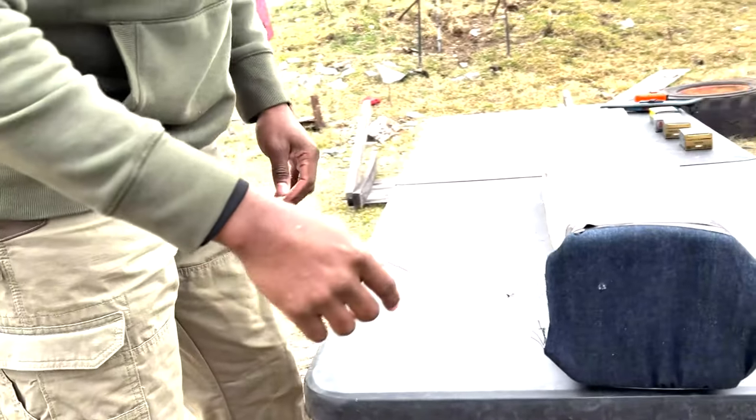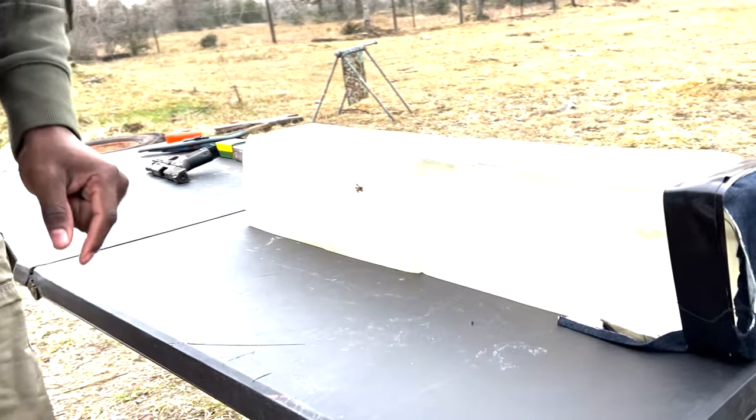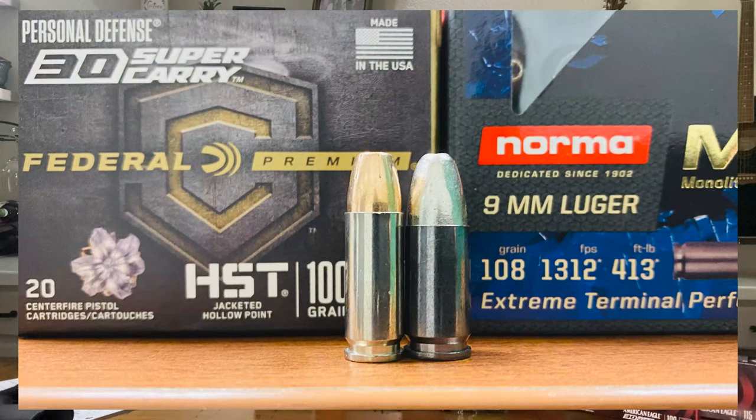We did the FBI heavy clothing test and the results were identical. The wound channels for nine millimeter and 30 Super Carry — whether looking from the top view or side view — were indistinguishable. You couldn't tell which was which. As far as penetration, it was equal for both. So even though on paper the nine millimeter should have won, when you put rubber to the road and actually do the testing, it was identical.